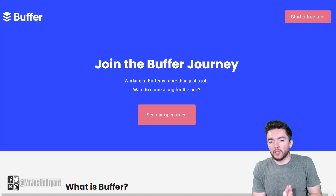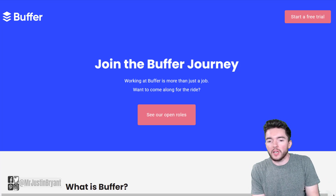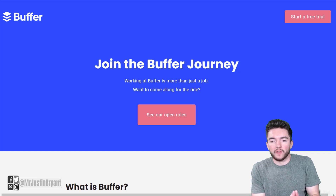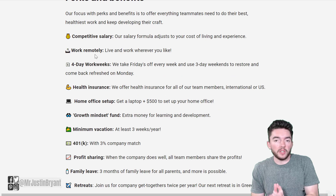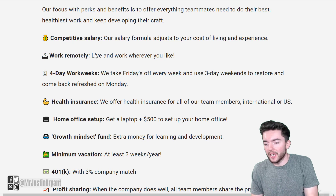Last but not least, there's a company called Buffer, which has a very similar job called Customer Advocate that is available right now. Buffer is a software application for web and mobile designed to help automate and manage social media accounts. You can go to buffer.com/journey to get straight to their jobs page — another company that hires worldwide, so you don't have to be in the US.